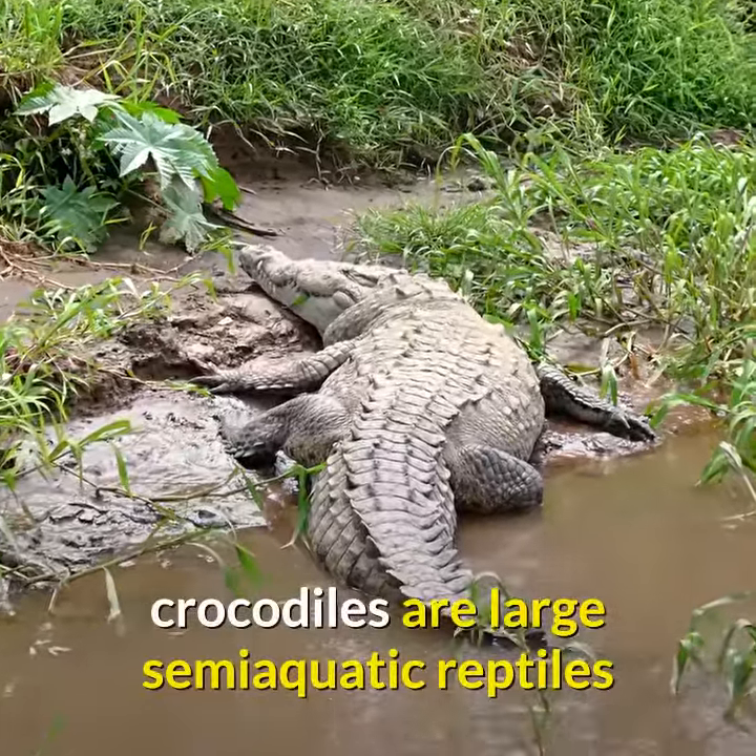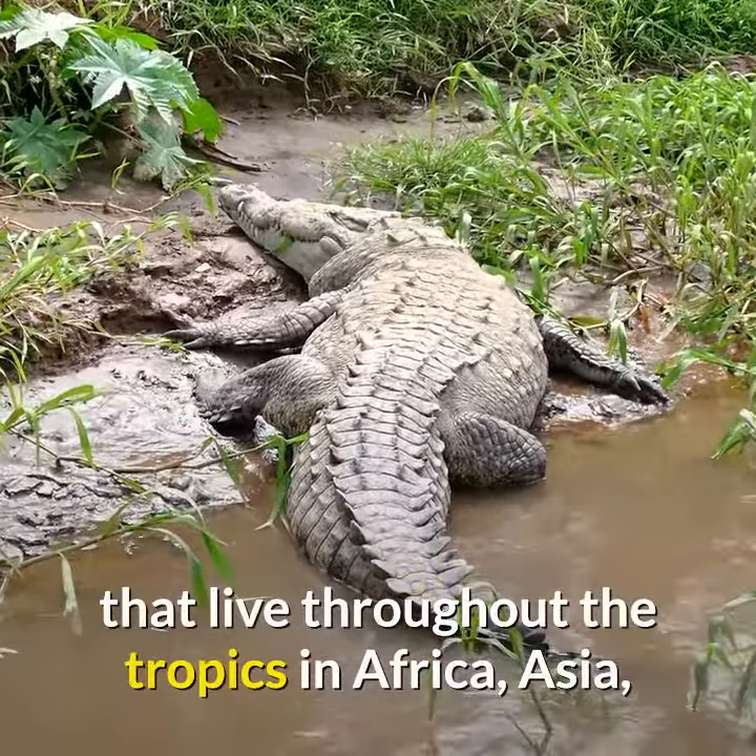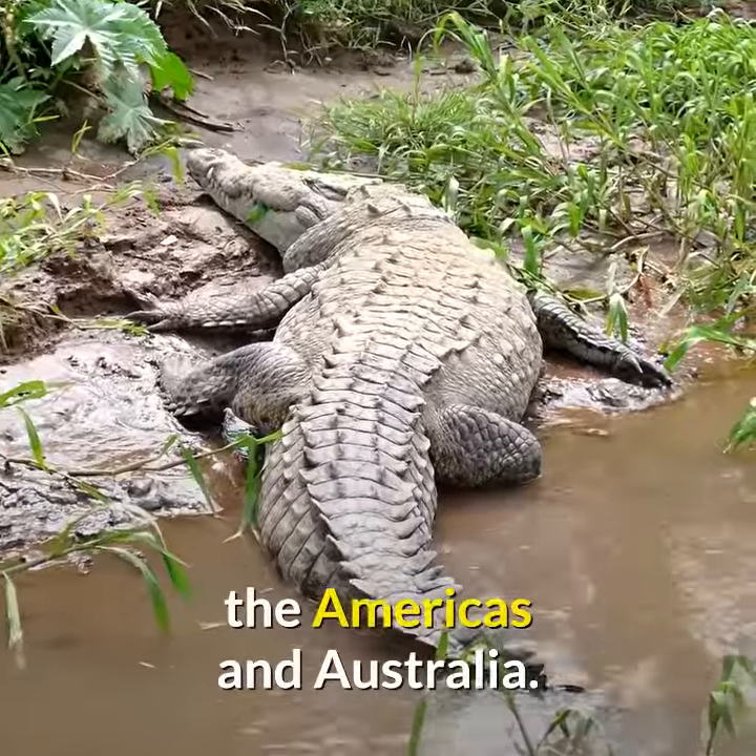Crocodiles are large semi-aquatic reptiles that live throughout the tropics in Africa, Asia, the Americas and Australia.